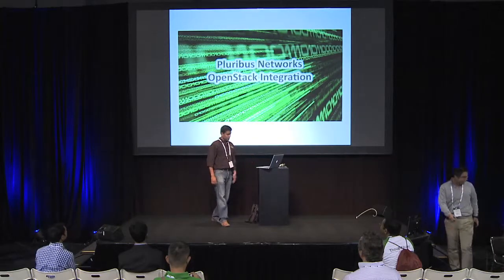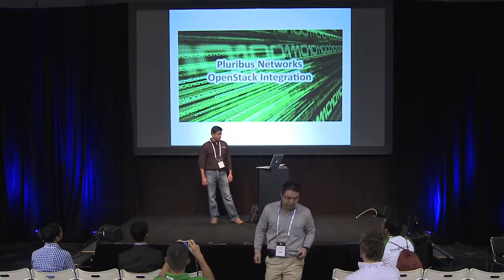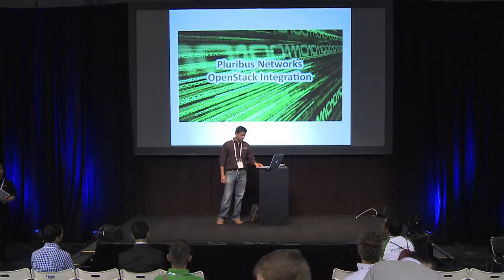We are going to talk about Pluribus Networks and OpenStack Integration. My name is Prashant, and I am a principal engineer working on SDN for the last couple of years at Pluribus.